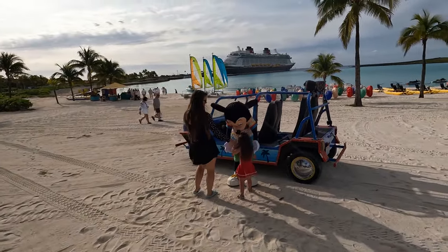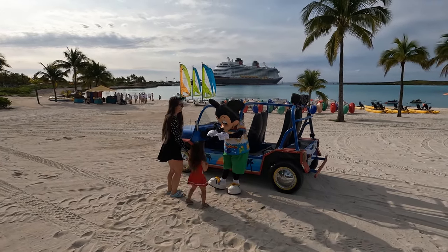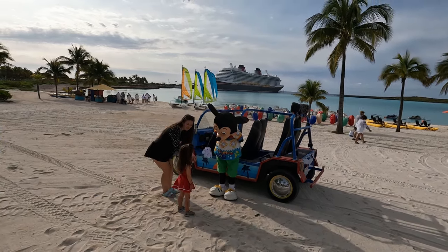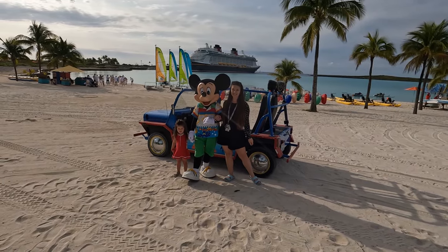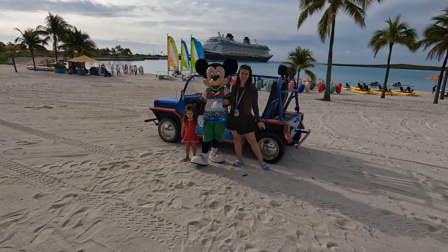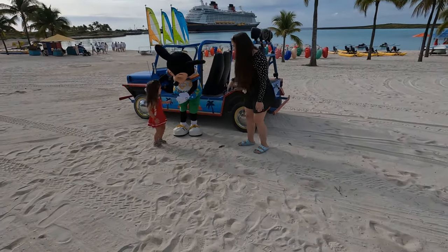Let's talk about meeting Disney characters. There's ample opportunity to meet characters aboard the Disney Cruise Line, and the characters you can meet on Castaway Key are also on the ship at various times throughout the sailing. But this is your only opportunity to meet them on the island. You'll see Mickey and Minnie, Goofy is often here, Chip and Dale, and you can see Captain Jack Sparrow. I'd highly recommend at least one, especially in a location where you can see the ship in the background.